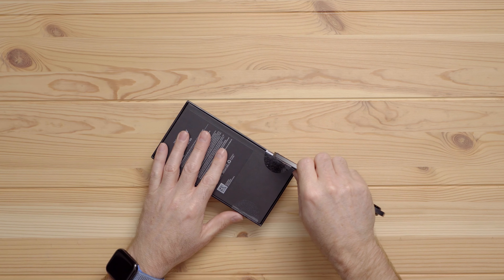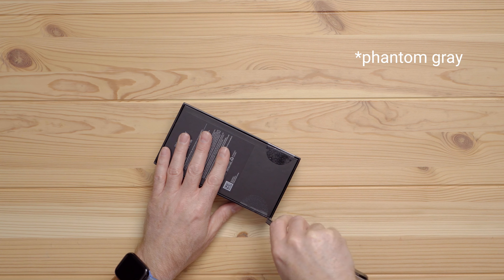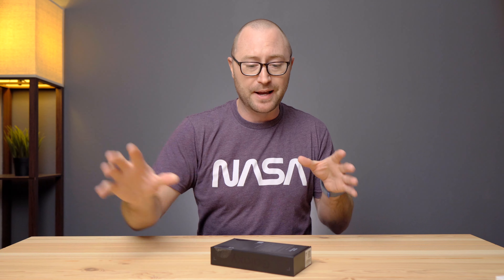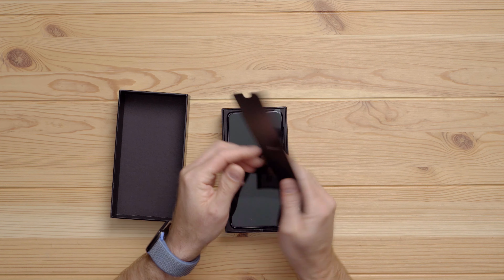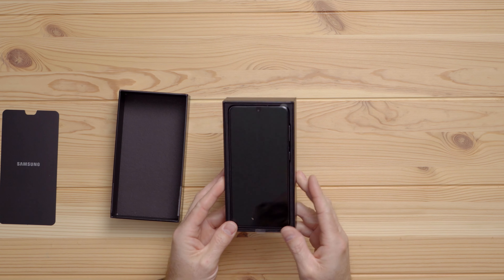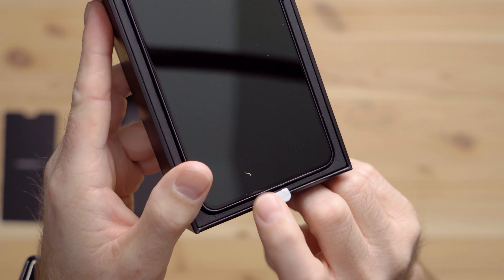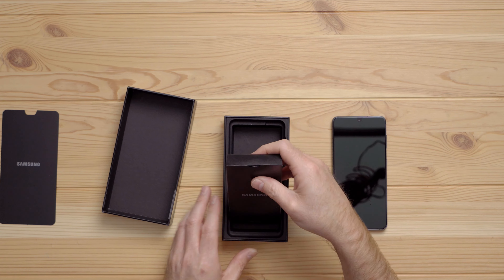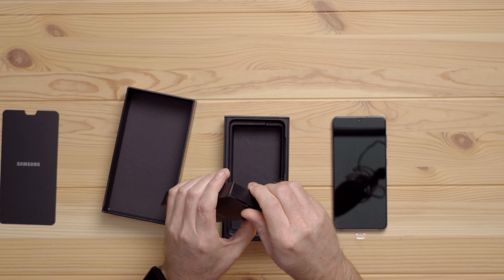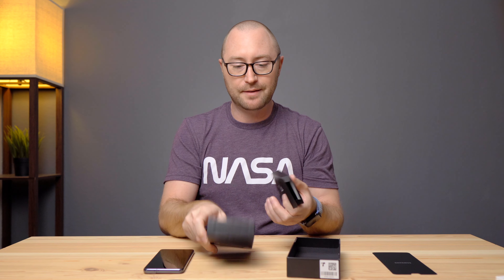So let's get this guy open. This is the standard S21, which I believe is 6.2 inches, just black, and I think it's 128 gigabytes or whatever the base storage is. Look at that — this phone came with something on it. We got debris from across the world. Inside the box we have the phone, of course, and it looks pretty cool. Underneath the phone we have a SIM tool and a box with a charging cable and some documentation that nobody's ever gonna read. And that's it.